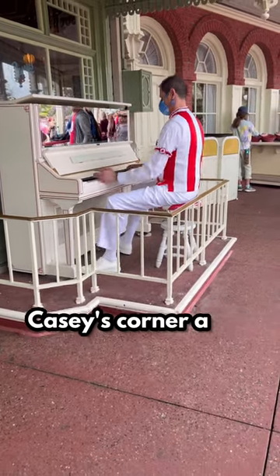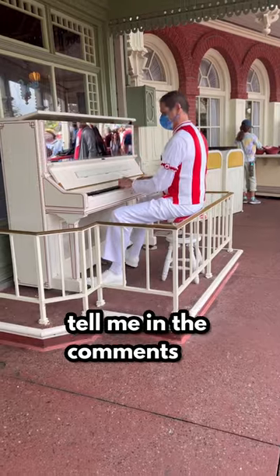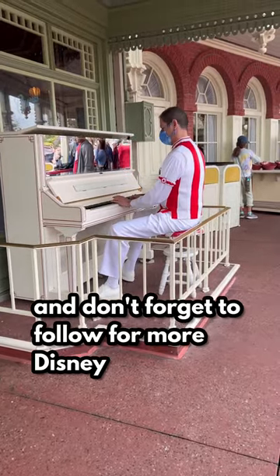Are you going to give Casey's Corner a try on your next visit? Tell me in the comments and don't forget to follow for more Disney tips.